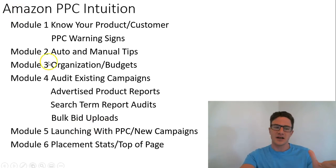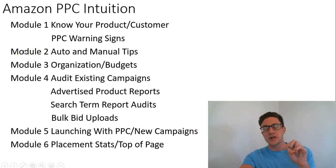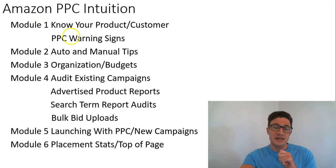Just some highlights here. The first module is more psychological — it's going on the front end of Amazon, walking through a couple things, including some PPC warning signs that have been costing people a lot of money. Module two, I break it out into five more auto and manual tips.